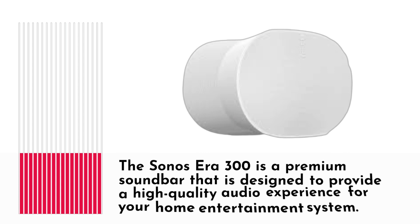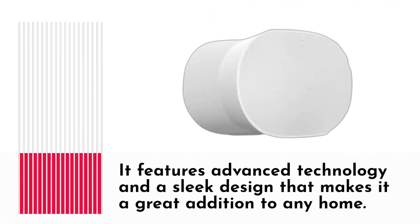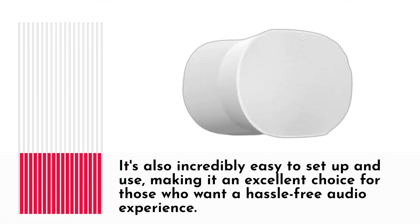The Sonocera 300 is a premium soundbar designed to provide a high-quality audio experience for your home entertainment system. It features advanced technology and a sleek design that makes it a great addition to any home. It's also incredibly easy to set up and use, making it an excellent choice for those who want a hassle-free audio experience.